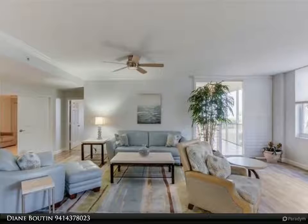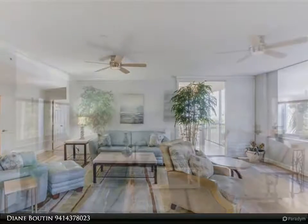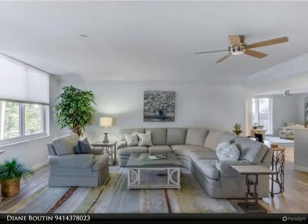Photos and virtual tour to follow. For more information, review the details below or contact Diane Butan at 941-437-8023.